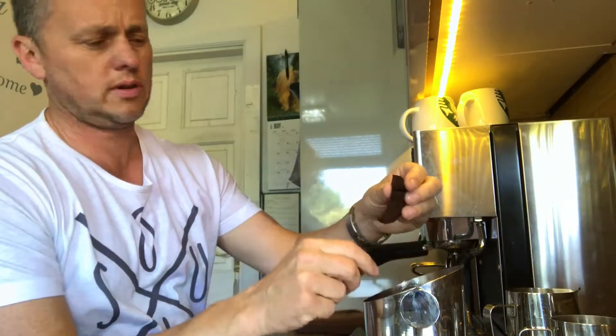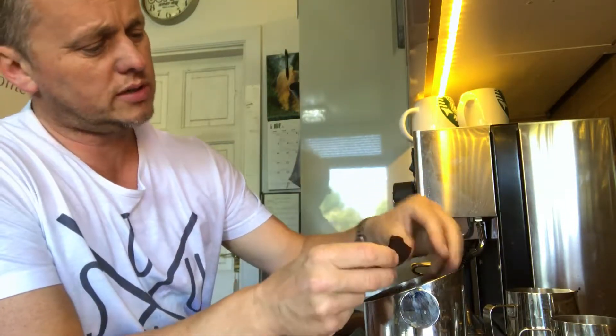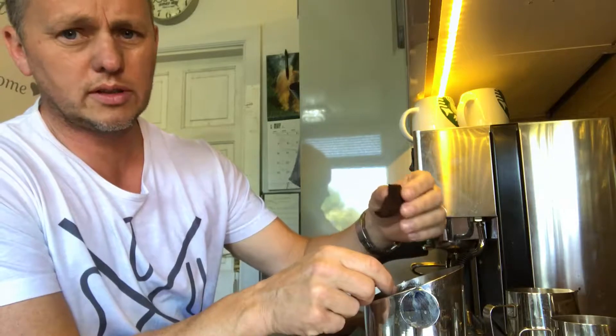And I've got a really good extraction — you can see from the puck, it's gone right through the coffee, it's lovely.